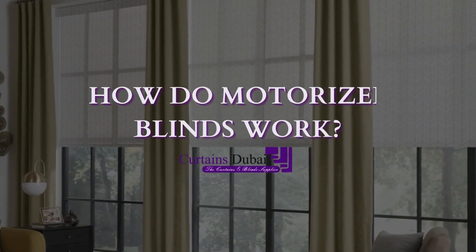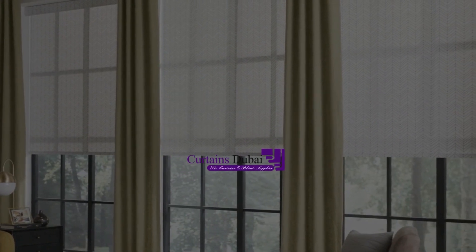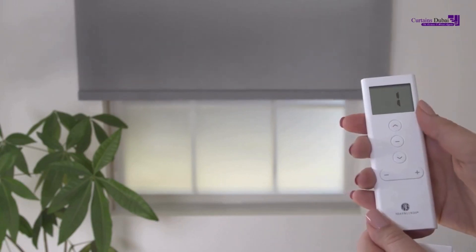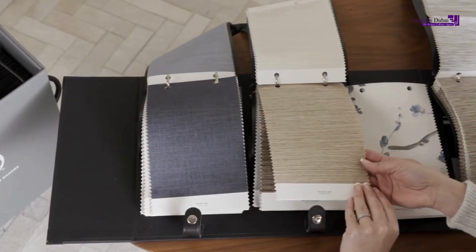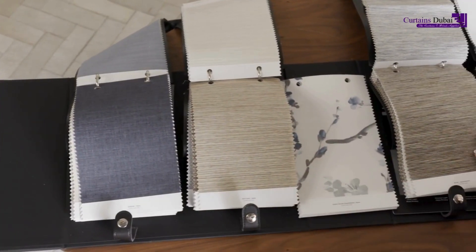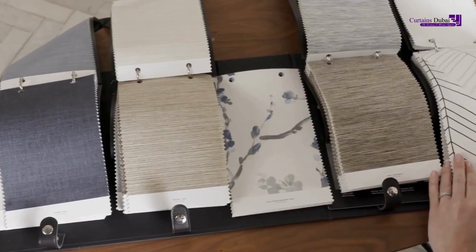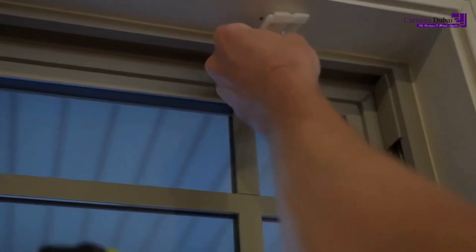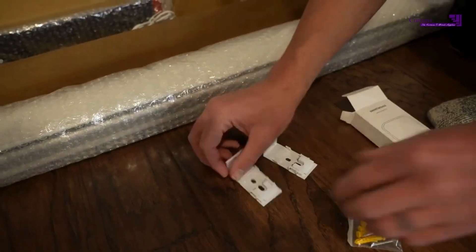Your home's window treatment can now be a whole lot smarter. Motorized by Curtains Dubai is the perfect way to add a modern and beautiful upgrade to your home. With lots of different product options, it's easy to find the perfect match for any space. Let's uncover how these innovative window treatments work.